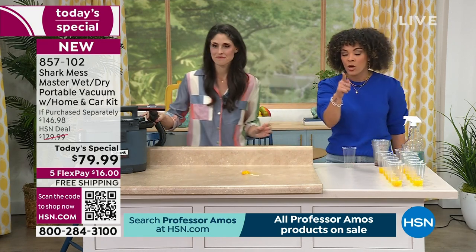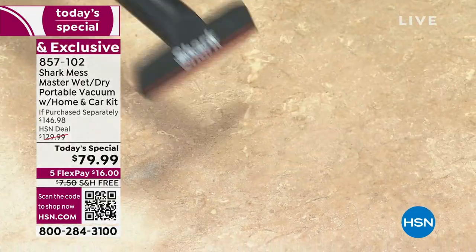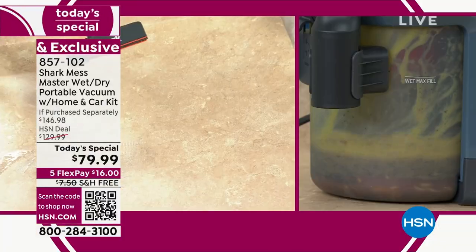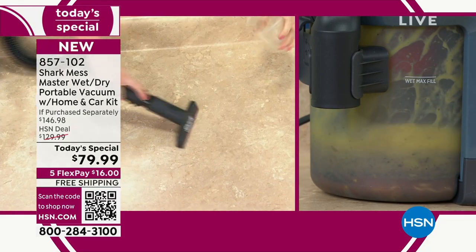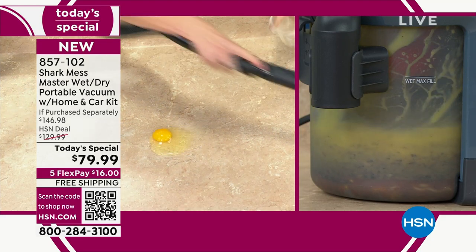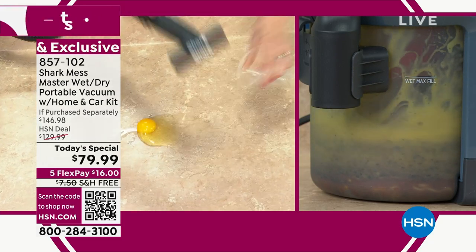We're very busy on the phones. That's one egg, two eggs, three, four, five, six, seven, eight - it's faster than I am. Everything goes into that tank, which can carry up to 128 ounces. That's 11, and 12. We just cracked a dozen eggs and the Mess Master got every single one. I don't have to turn it off - I can go right to my cleaning.